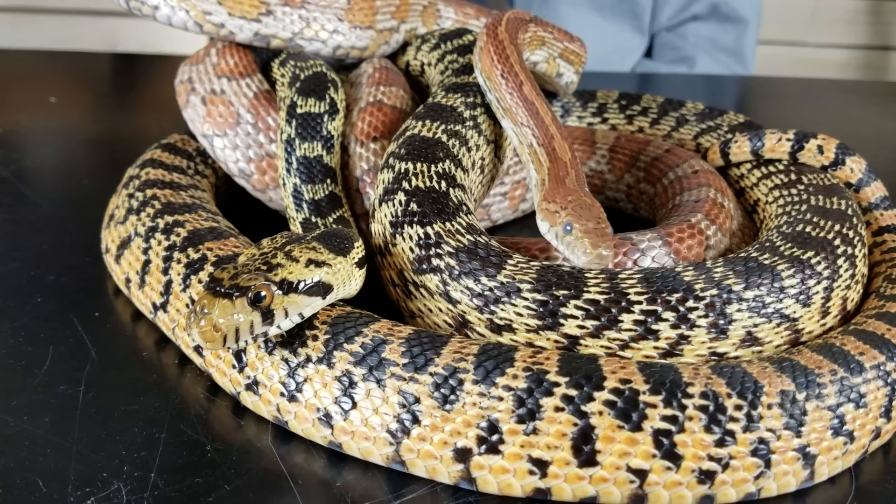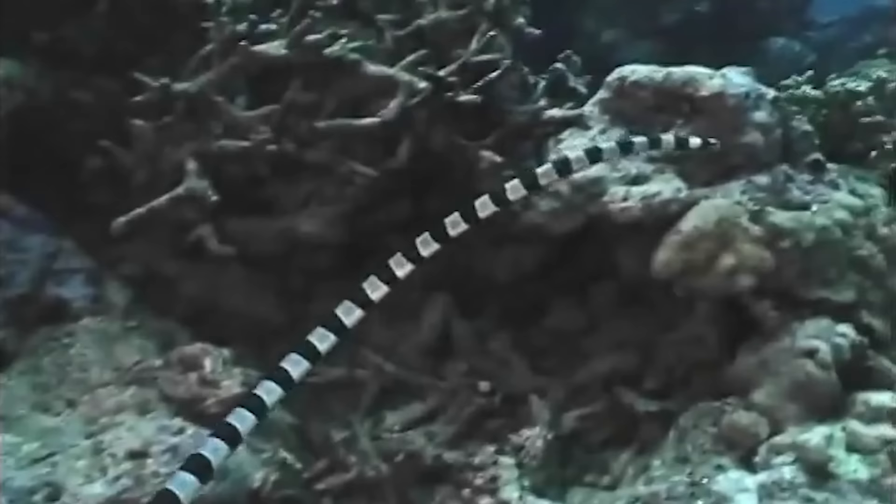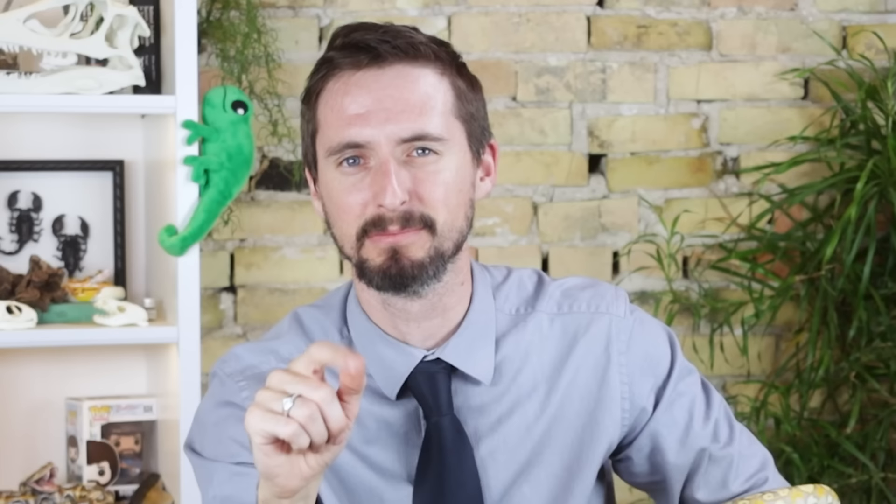The Colubroides, on the other hand, are probably what you think of when you think about snakes. They're found on every continent except Antarctica, and even out in the ocean. And they are honestly such a huge group that I'm going to give them their own video, because they deserve it. So if you don't already subscribe to this channel, do so now and click the little bell because you don't want to miss that.